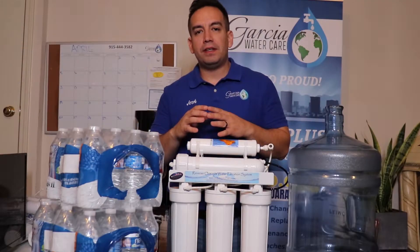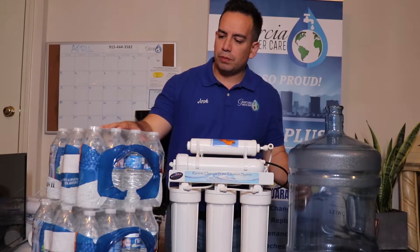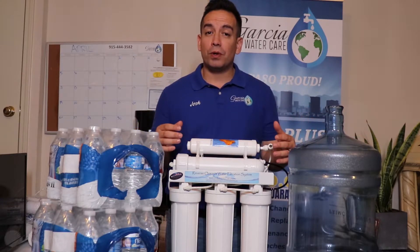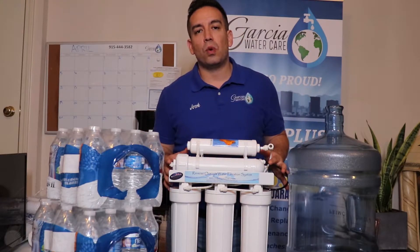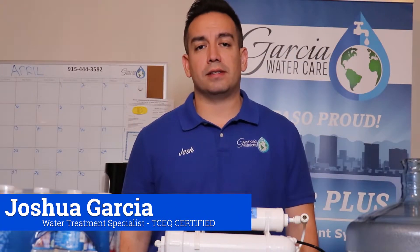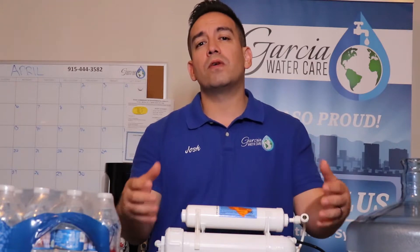If you currently find yourself leaving the comfort of your own home in search for purified drinking water, either the single-use bottled water containers or these five gallon jugs, you might be surprised to find out how much purified water you can be producing in the comfort of your own home with a reverse osmosis water filtration system. My name is Josh Garcia and I'm a certified water treatment specialist here in El Paso, Texas, and I'm here to share some helpful information with those of you that are on the fence about investing in your own water filtration system.